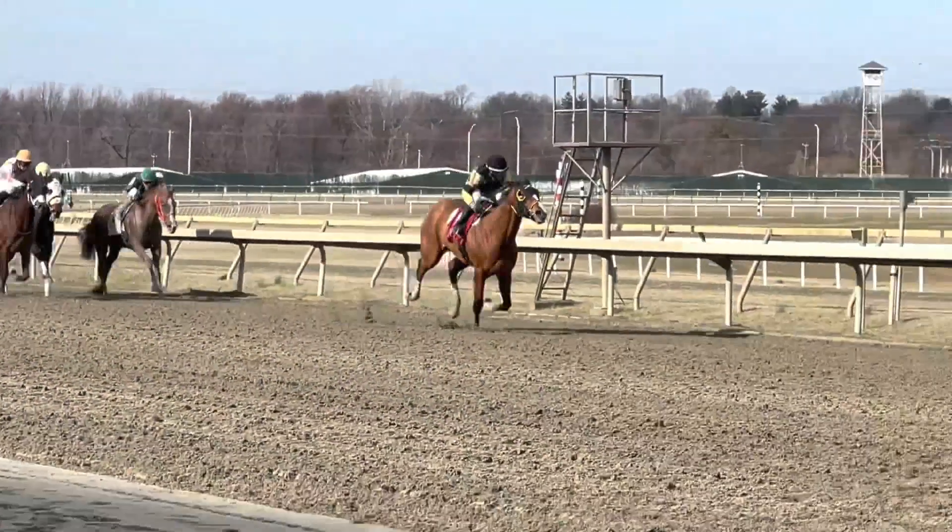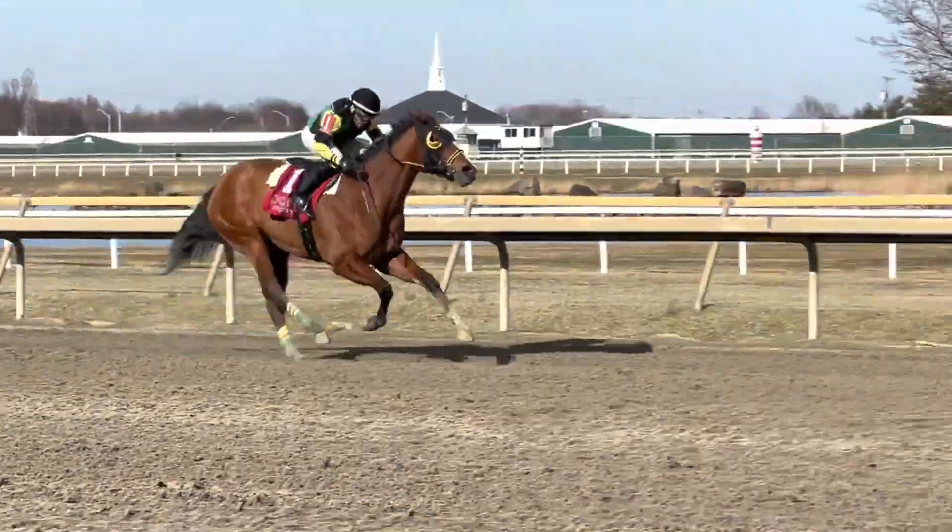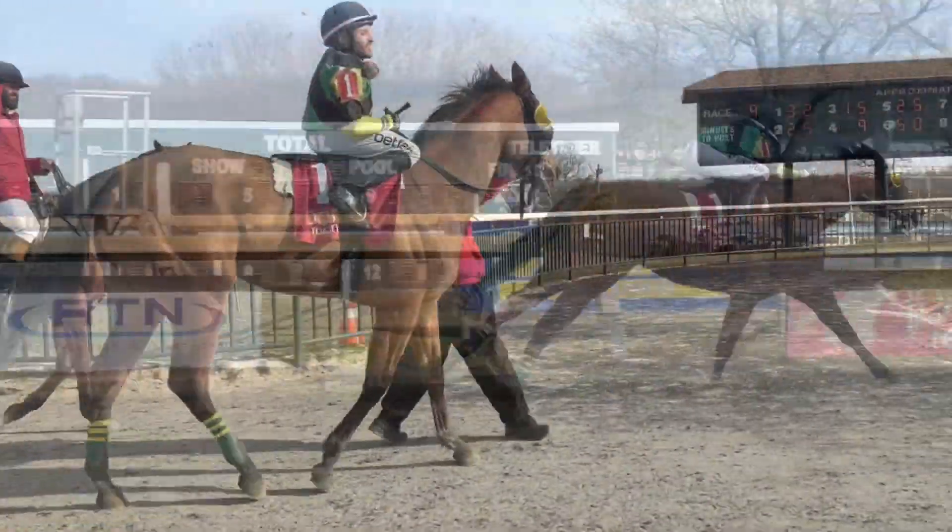What, for you, is the most fulfilling? When I win with a horse that I bred — that is one of the most fulfilling things. And also, some horses that I buy very cheap at the yearling sale, and they turn out to be decent horses.